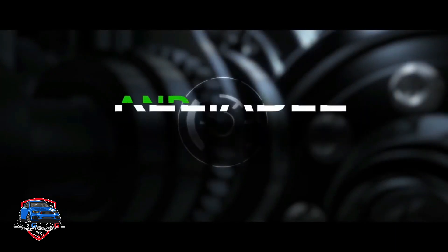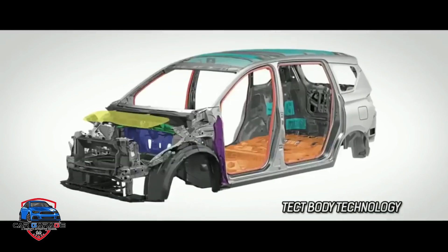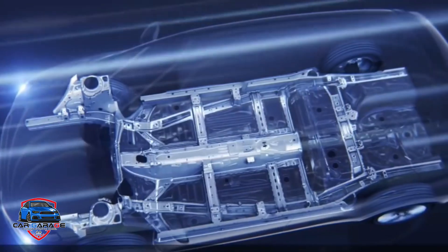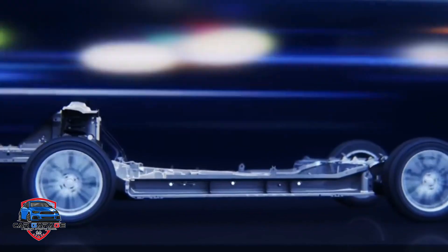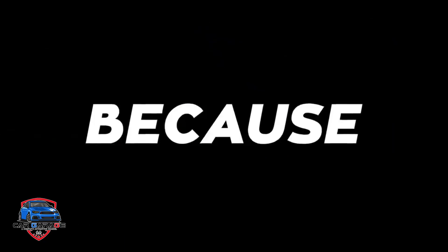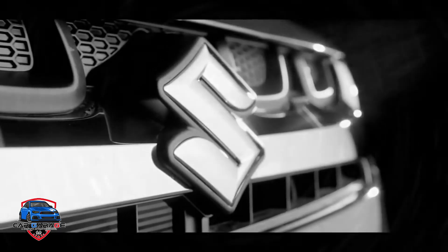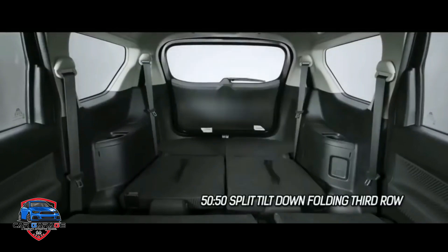In this video, we are going to talk about the next generation of this vehicle. This is the 7-seater and ambulance version. This is the CNG version.